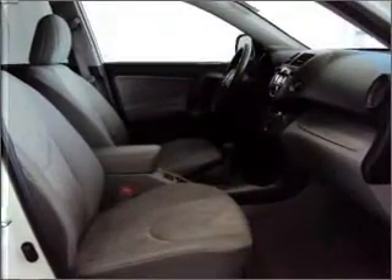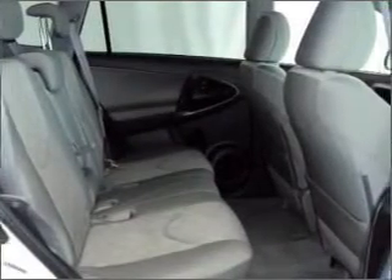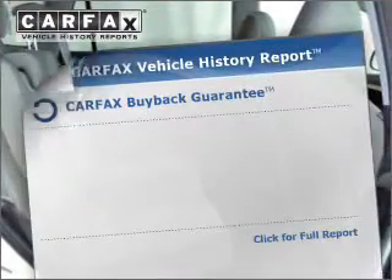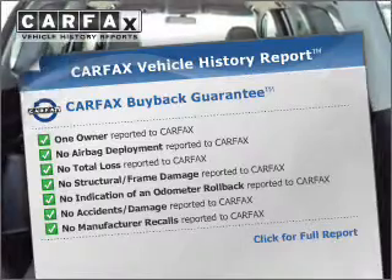With an efficient four-cylinder engine connected to a smooth-shifting automatic transmission, the anti-lock braking system will help deliver you safely to your destination. Know the history on this ride and greatly reduce your buying risk with the included Carfax Vehicle History Report.